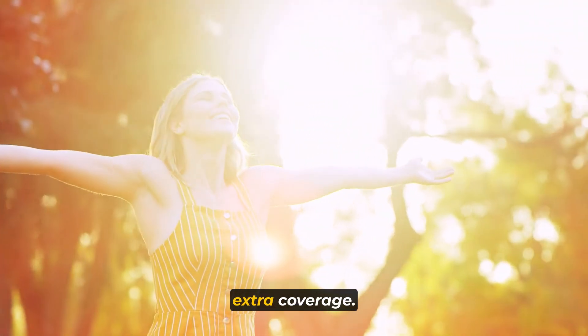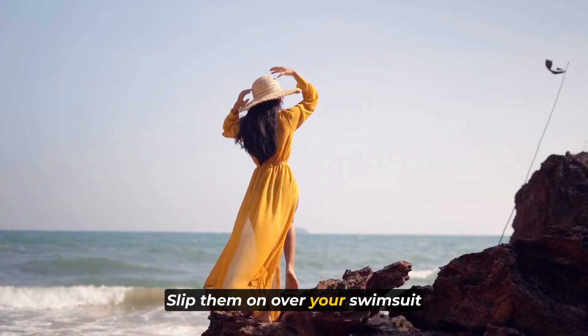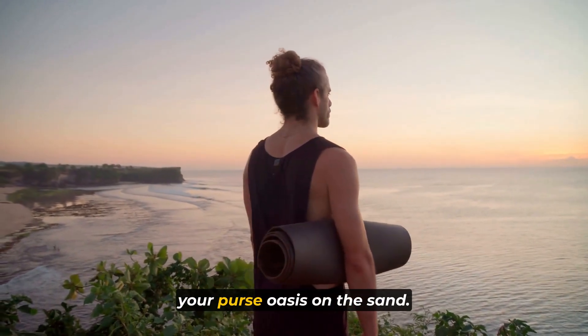Welcome to the channel. Today, we are thrilled to bring you the ultimate guide for your upcoming beach vacation. Whether you're heading to a tropical paradise or a local coastal spot, packing the right essentials is key to having an amazing and stress-free beach getaway.